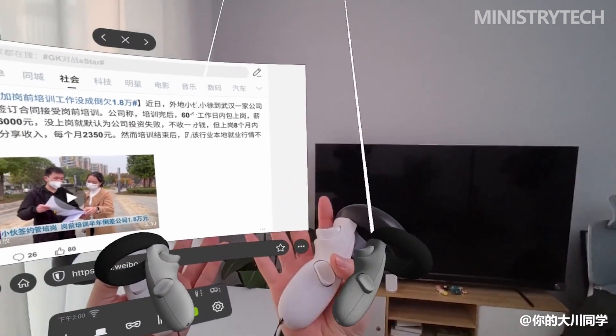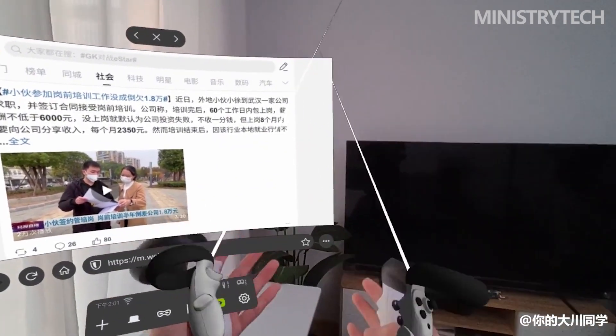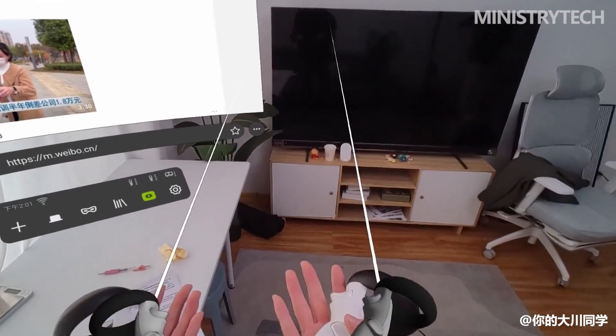In the past, when playing VR, it was almost impossible to check your phone or reply to messages — you had to take off the headset to do so. With the Akiyi Mix, even in low-light environments, the VST cameras have good night scene capability and color reproduction. It is genuinely usable and very easy to use.